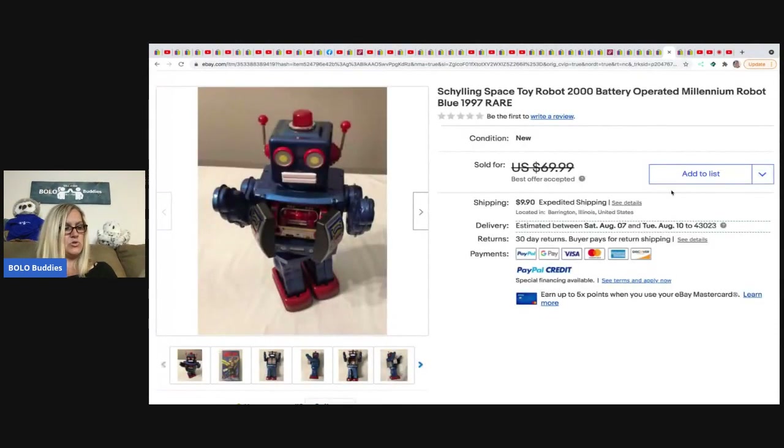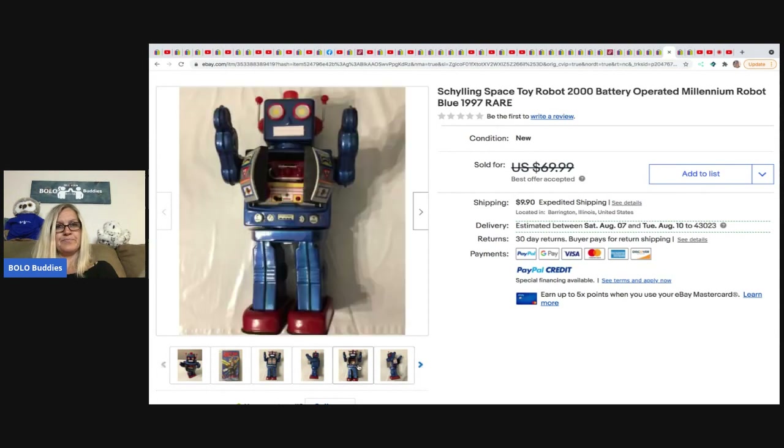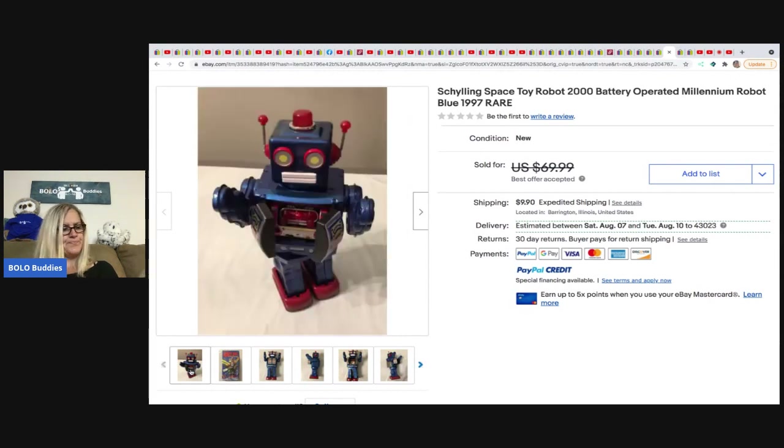The next item belongs to It's All Goods — a 1997 Schilling Space Toy battery-operated robot. Never seen anything like it, and it looks like it has the box too, which is cool. Got it at the Goodwill for $5 and took a best offer of $50 plus shipping.